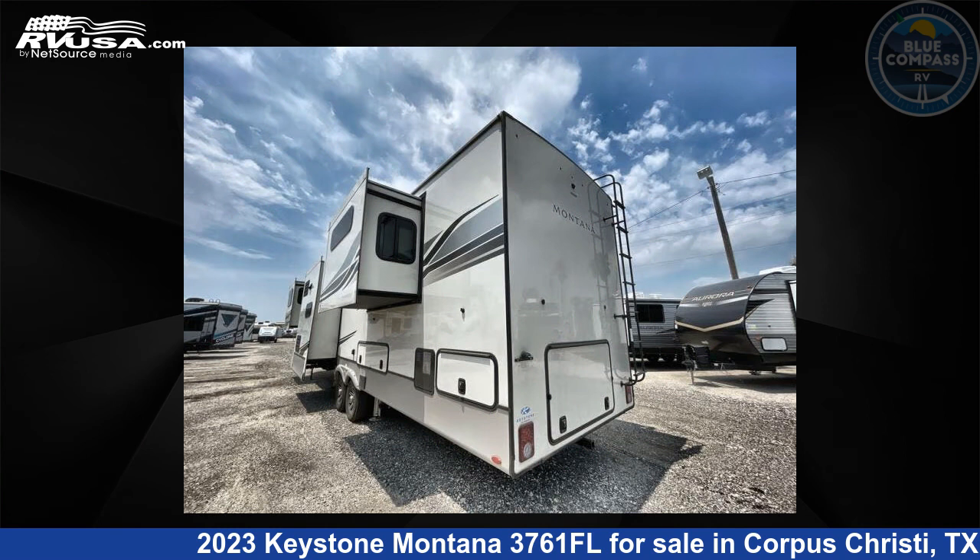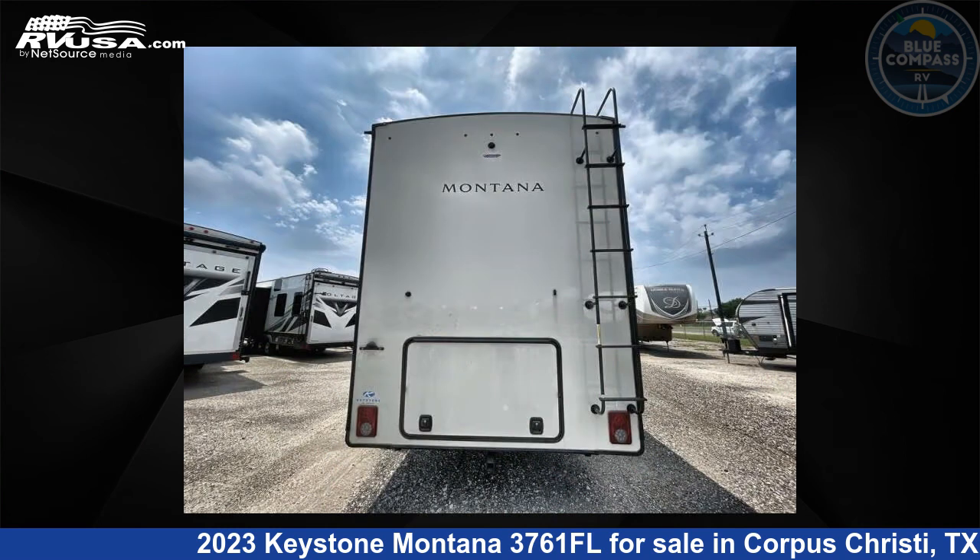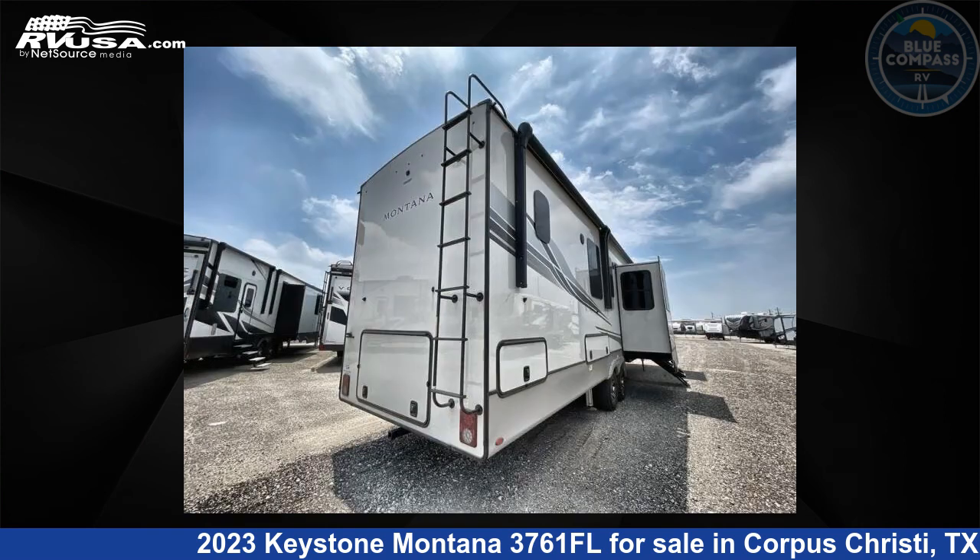For more information and pricing on this unit, and to see all units available for sale by Blue Compass RV, Corpus Christi, Texas, visit RVUSA.com.